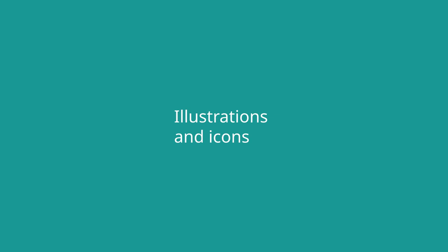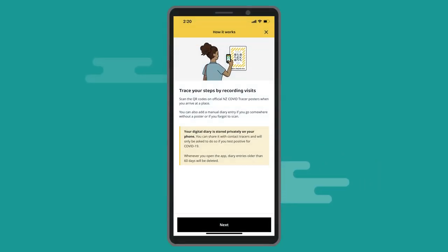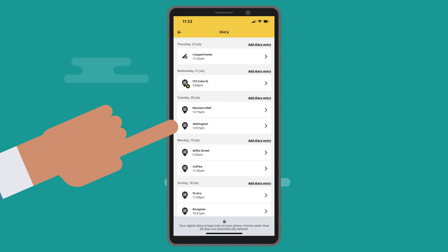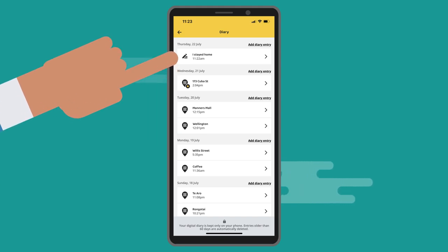Illustrations and icons. The updated app includes an illustrated guide to make features clear and easier to use. You'll also see new icons next to entries in your diary. These icons let you know which entries are from a scan, which are for saved locations, and which were written manually.